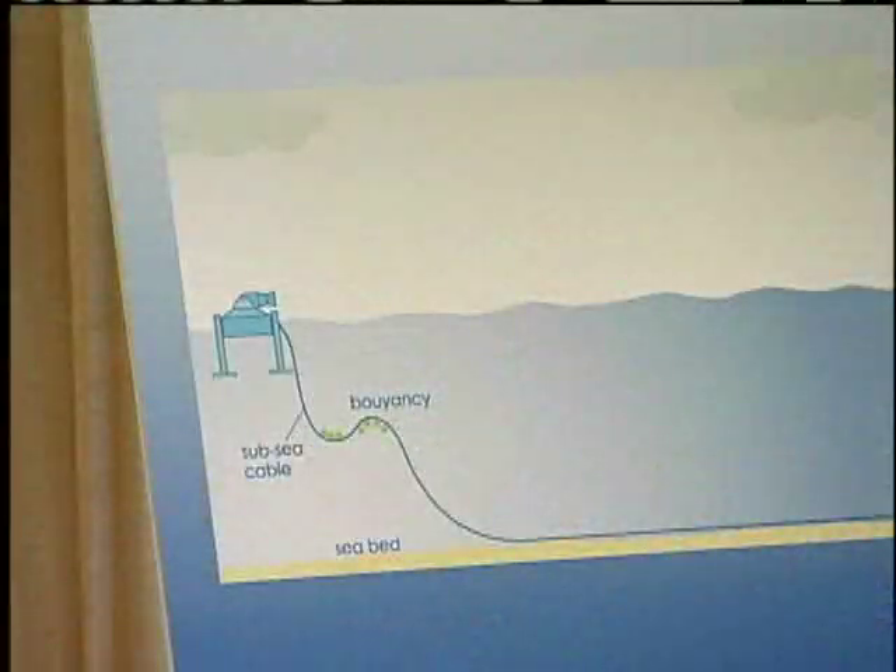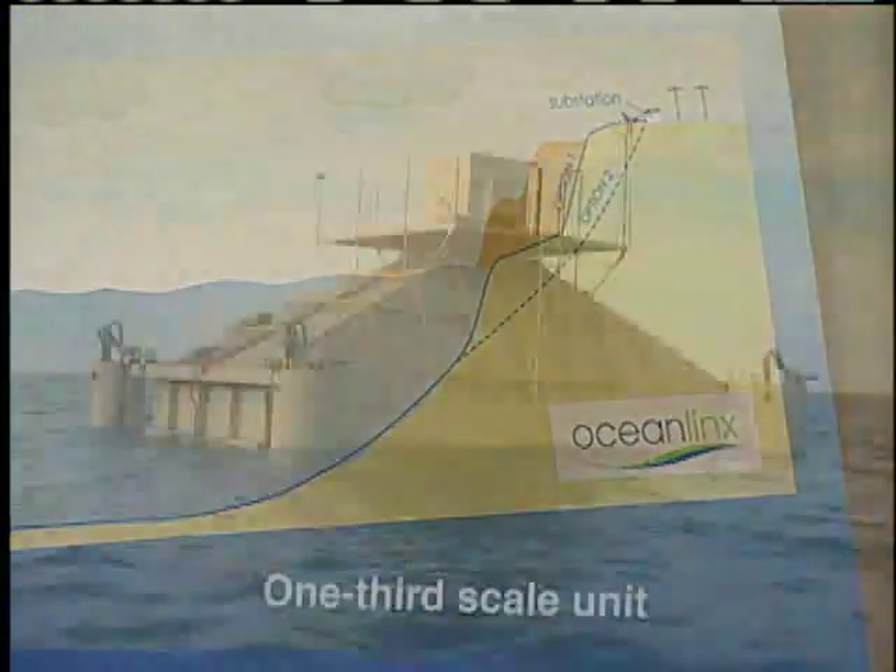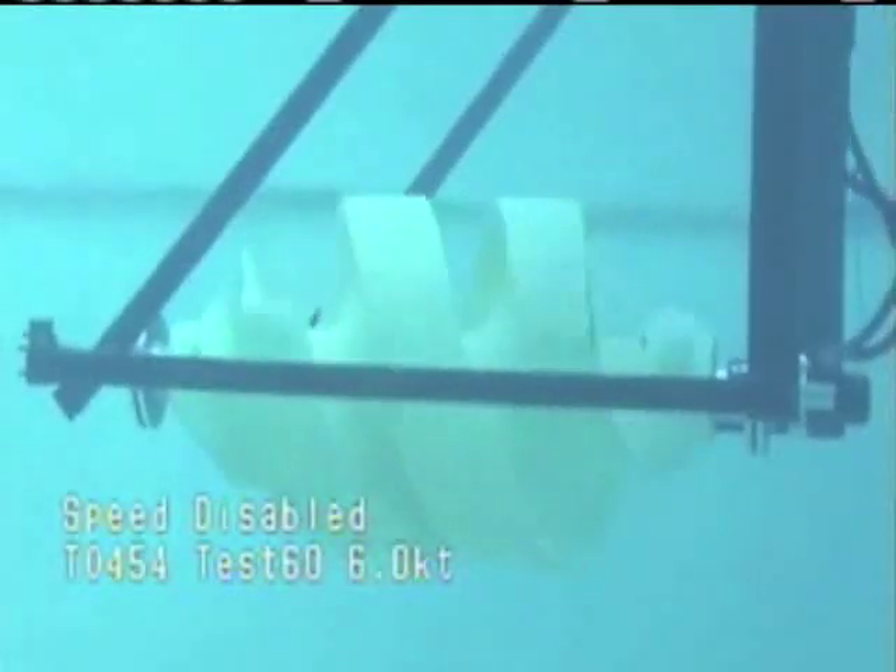Imagine the motion of the ocean powering your lights and TV — more specifically, ocean currents and tides. The future is here, and the EcoAuger is a hydro-kinetic device that converts moving water from river and ocean currents into renewable electric energy.